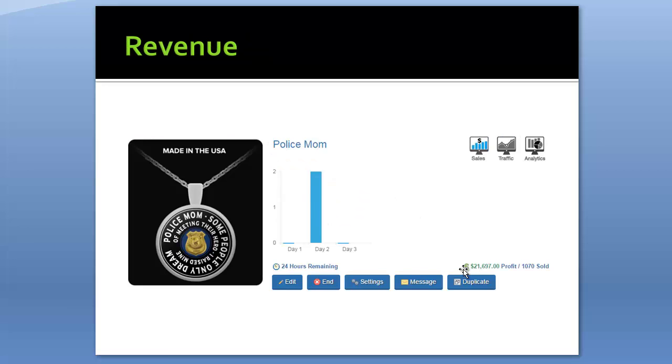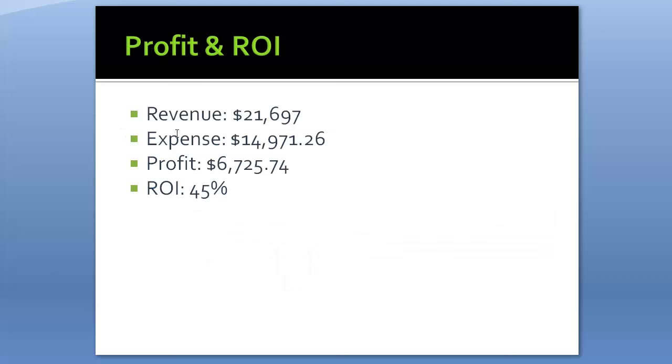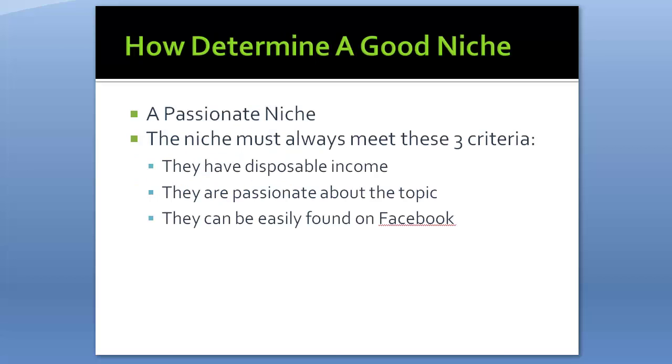This screenshot was taken when it was at 1,070 sold, and the revenue was $21,697. Here are the expenses from my Facebook campaign: $14,971. So the revenue was $21,697, expense $14,971, profit $6,725, for an ROI of 45% — which I'm pretty happy with, because it's been running for a long time.